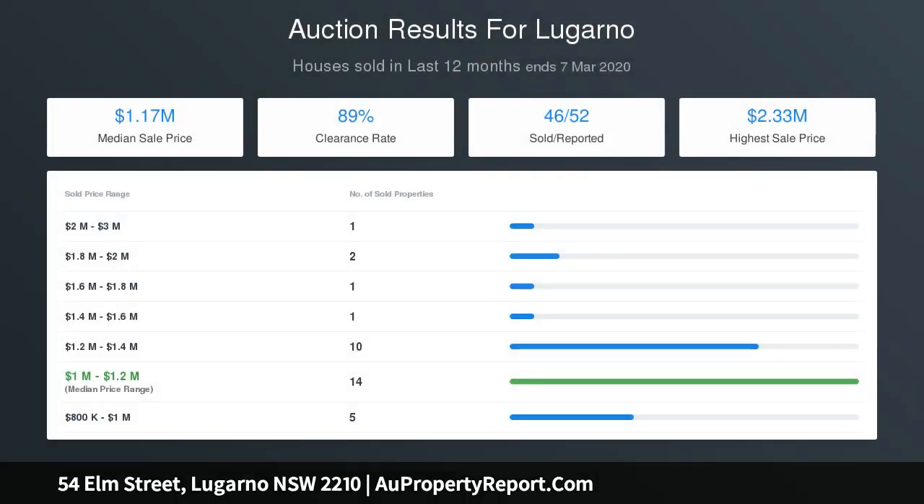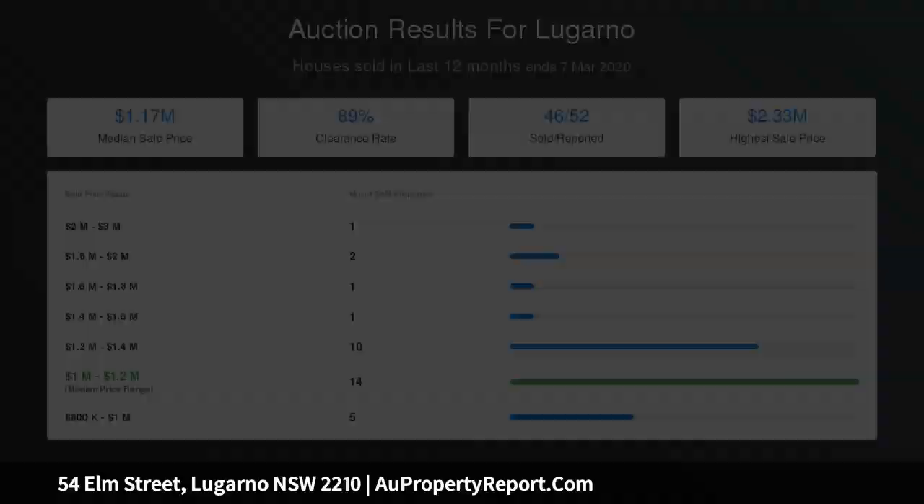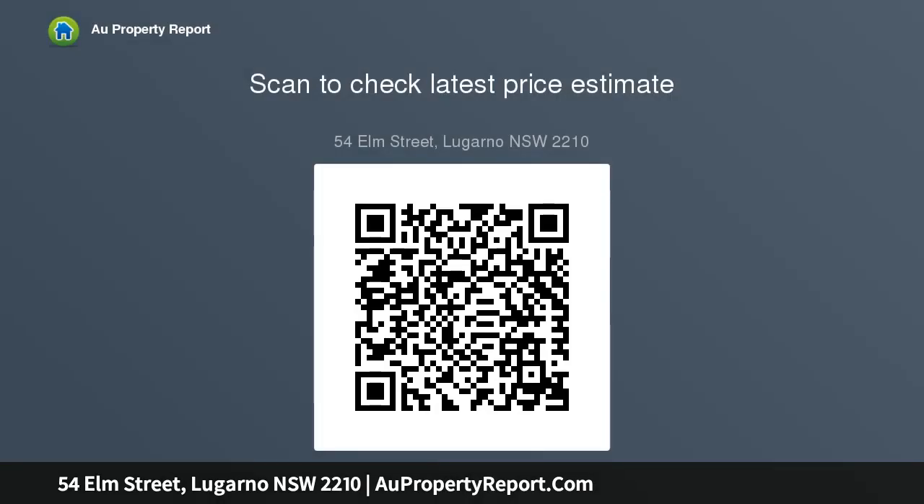Double brick construction; elevated 180-degree balcony views of George's River and wildlife; timber polished walls; large double lock-up garage with workshop; large external shed; additional kitchen downstairs, perfect for separate living.